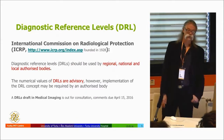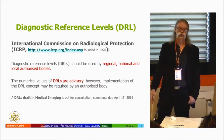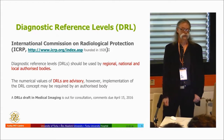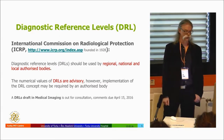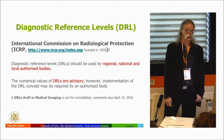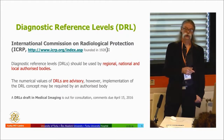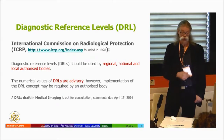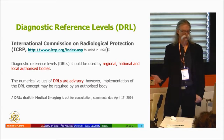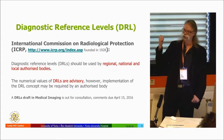Diagnostic reference levels for nuclear medicine come from the ICRP, founded in the early days of radiation therapy and radiology. Regional, national, and local authorized bodies set these levels, which vary by country. They are described as advisory, though implementation may be required by other bodies. When preparing this talk, I noticed a draft of a new publication was open for comments until April 15th, so if you have any comments after this session you can submit them directly.